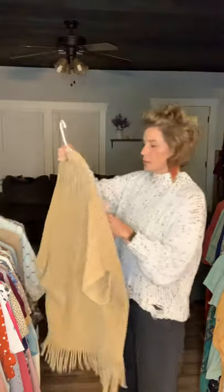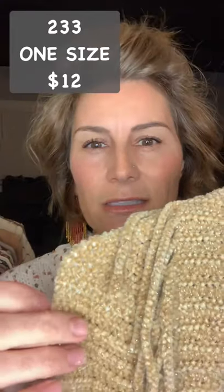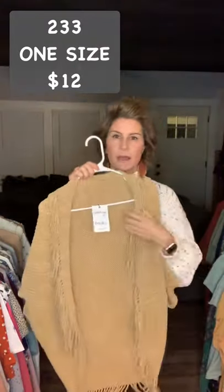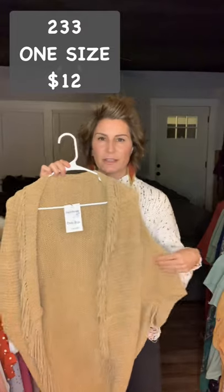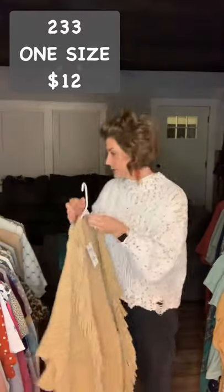Item 233 is a one size. It's this tan fringe batwing cardigan and it has a gold thread so it sparkles just a little bit — it's really cute. I did put this over some black and a couple other colors today and it looked really good. Item 233, $12, one size.